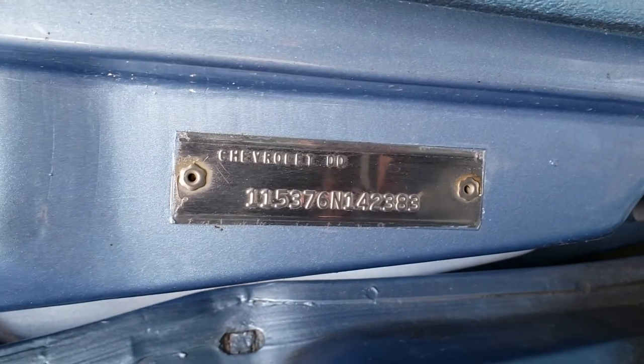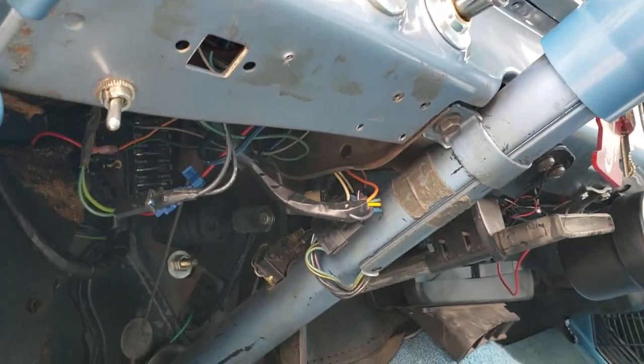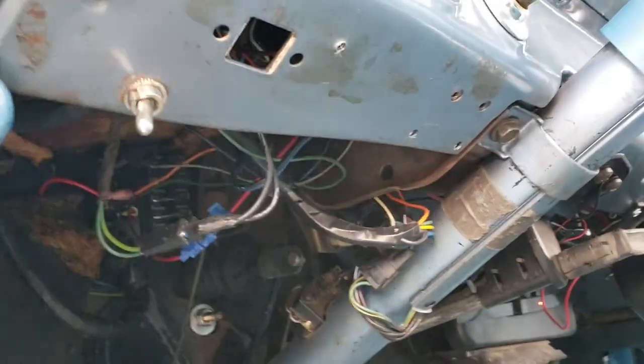Vehicle identification number noted. And here is some of the wiring.